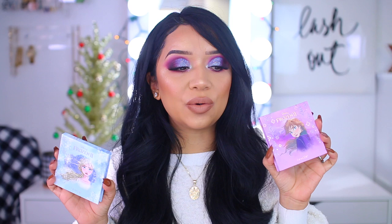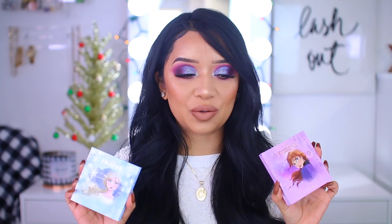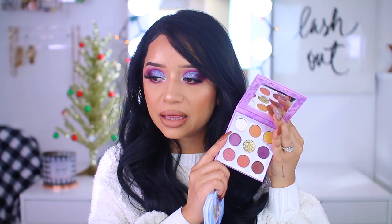This is the only thing that I ordered from the Frozen 2 collection. This is obviously a collaboration with ColorPop to celebrate Frozen 2. If you guys have seen it, let me know in the comment section below if you love it — I haven't seen it yet, so don't spoil it for me. I'm probably going to go this week and take my daughter to watch it.